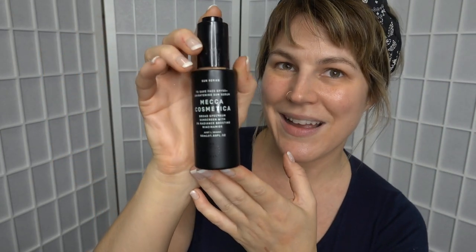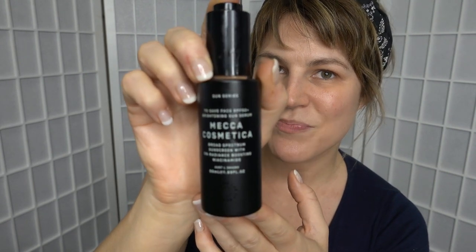I've also already put on my sunscreen. I'm currently using the To Save Face SPF 50 Plus Brightening Sun Serum from Mecca Cosmetica. I literally wear sunscreen every single day — rain, hail or shine. It was hailing the other day and I still had my sunscreen on. I definitely think that is one of the best things I've ever done for my skin. I've just turned 40 and I think my skin's doing pretty great, having had nothing really other than microneedling thus far.